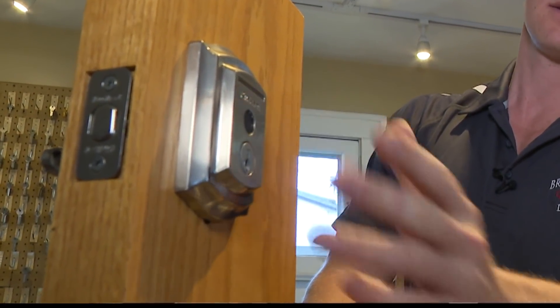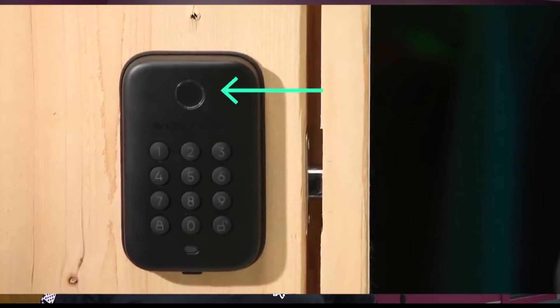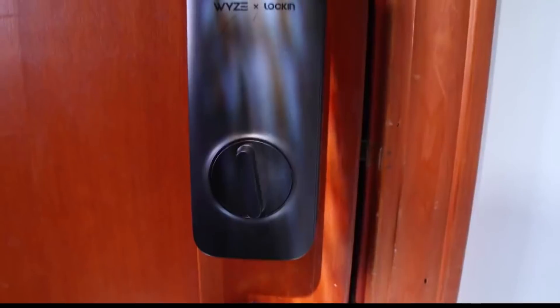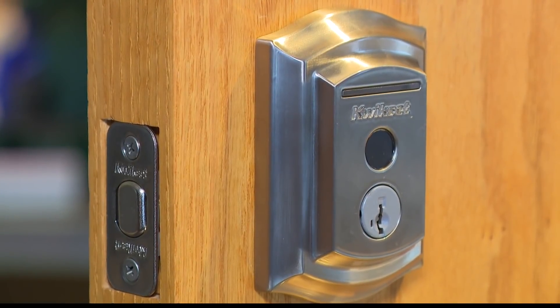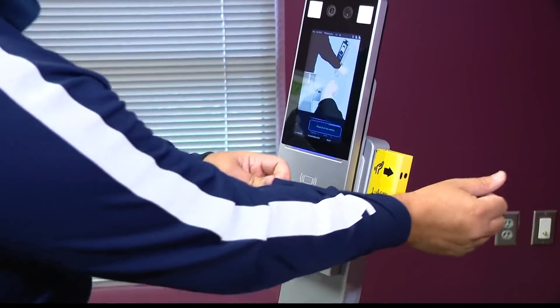Biometric security is any type of security that utilizes your body to run a function, whether it's to unlock a door, turn on a light, or create a series of commands. This industry is growing exponentially — the technology has been getting better and better. Biometric security is already a billion-dollar industry and it's expected to quadruple in size over the next five years.